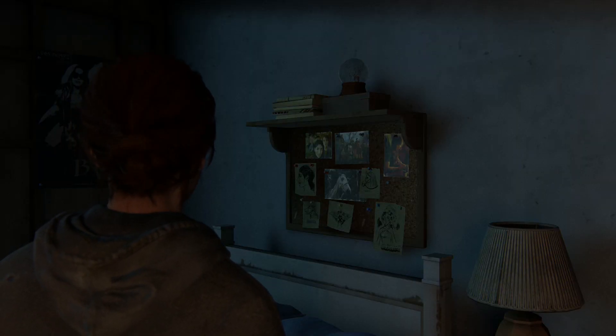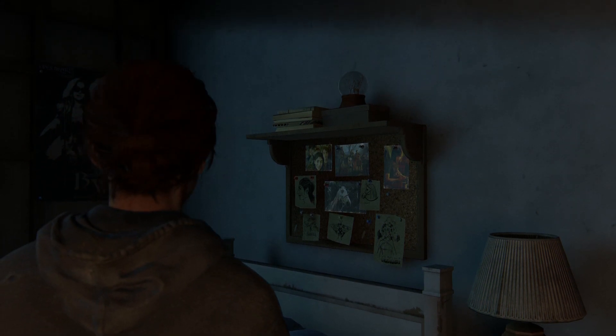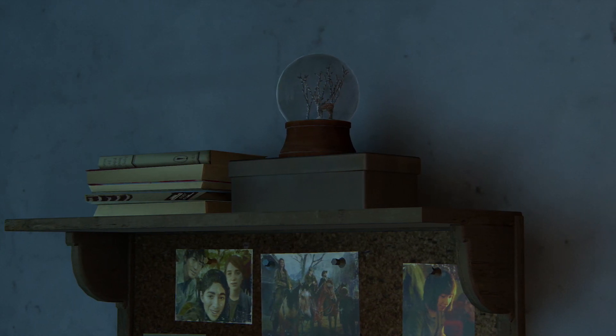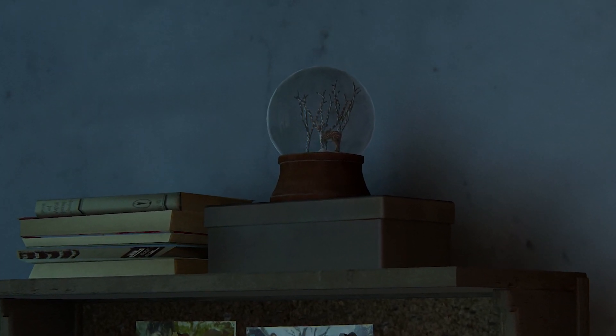Number twenty-six — and we are coming full circle and returning to Ellie's bedroom to point out this snow globe on a shelf above her bed, which features a tiny forest scene with a deer — a reference to Ellie's coming of age challenge, the first time she became playable in the original game.